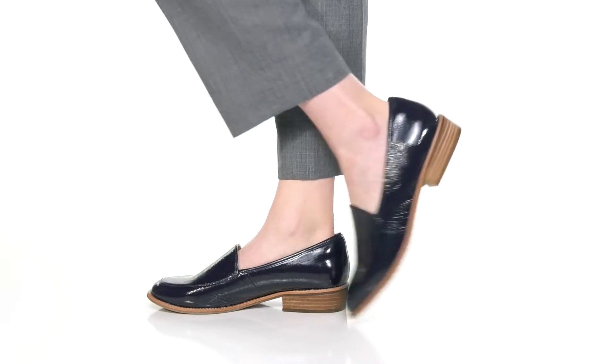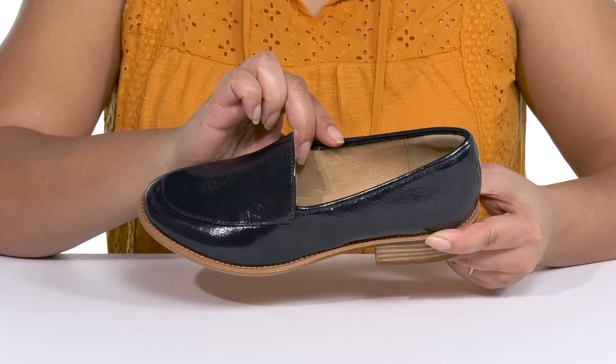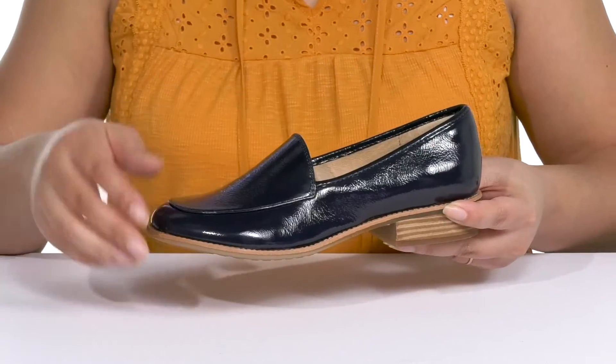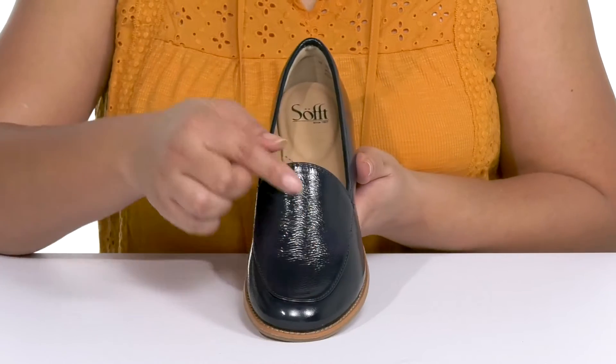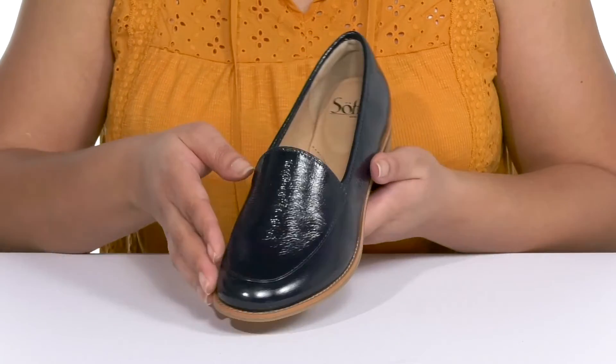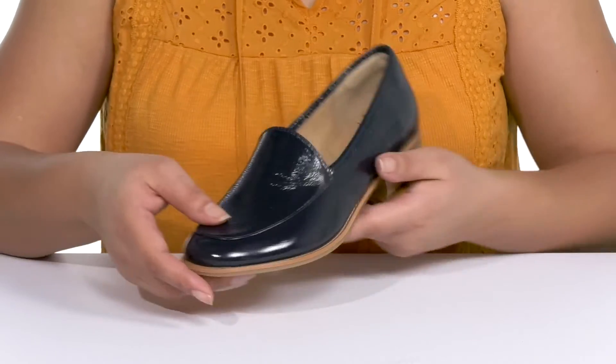These cute shoes by Soft feature a leather upper with a round toe silhouette and a wide opening for easy slip on. They have an all-over glossy finish that adds a nice touch, with a mock toe design and some worn and distressed details, giving you a cute style that'll be great for a nice day at work.